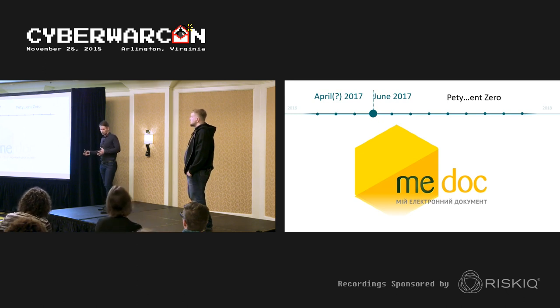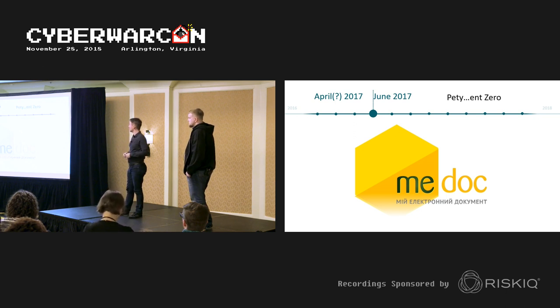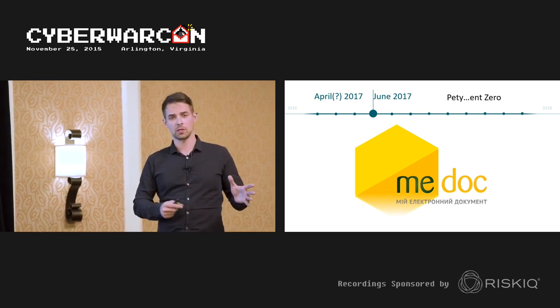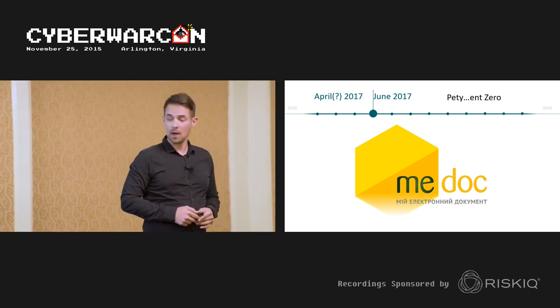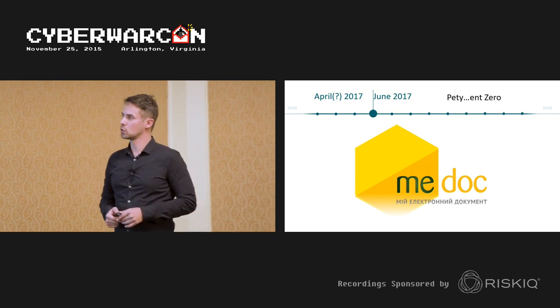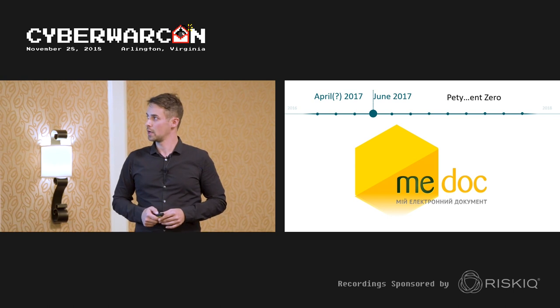From our perspective, the most interesting part was the link to Telebots through MeDoc — the accounting software mentioned earlier. The MeDoc backdoor was the work of Telebots, and was not the only campaign spread through that channel. It also plays a role later in Gray Energy.